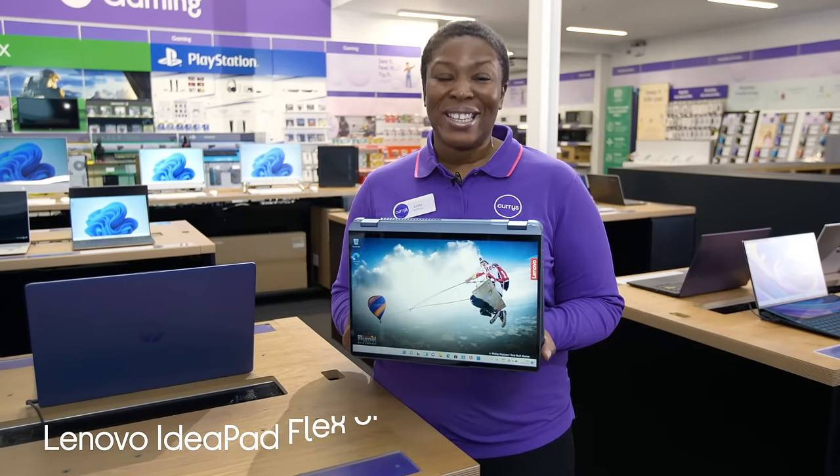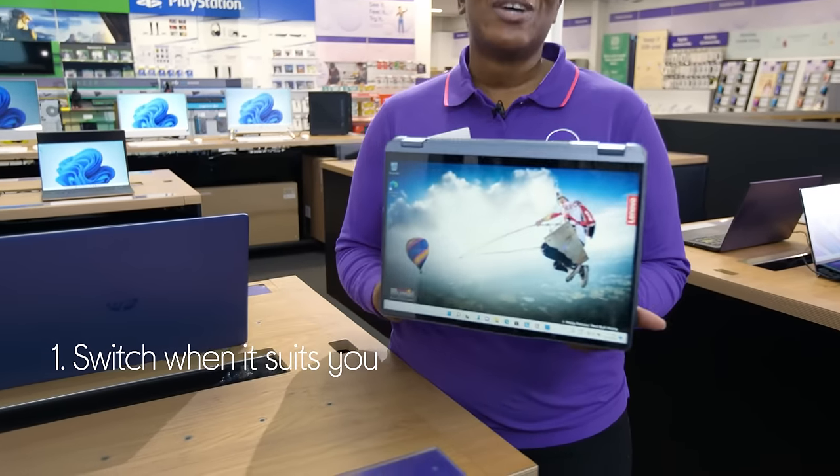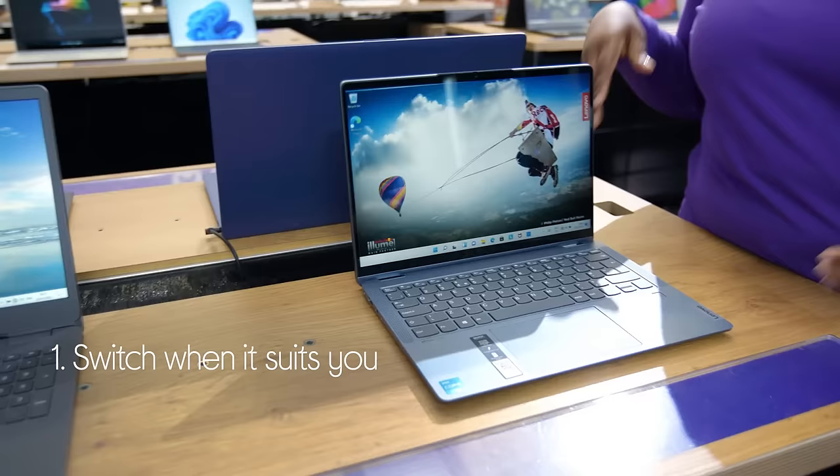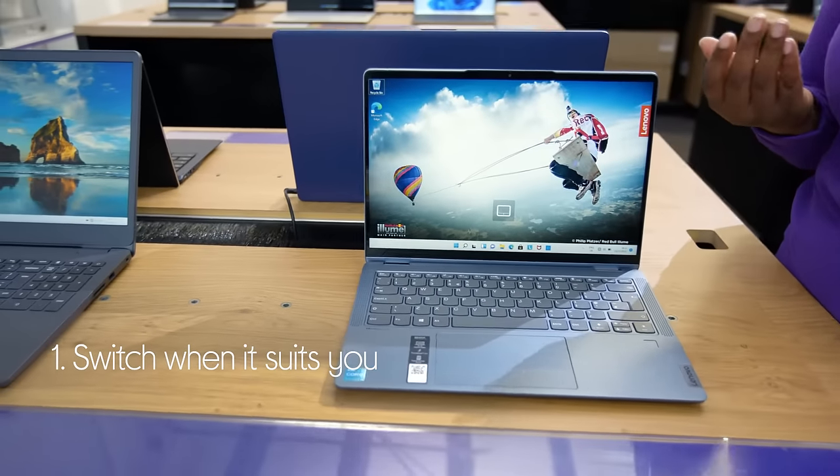Let's take a look around this Lenovo 2-in-1. It's got a really handy design which allows you to switch it from a tablet to a laptop whenever you feel like it.